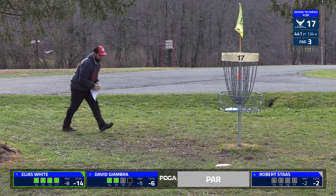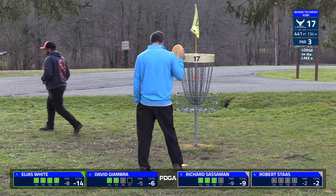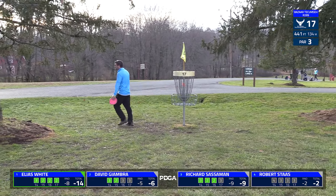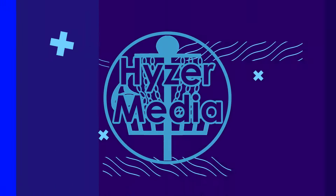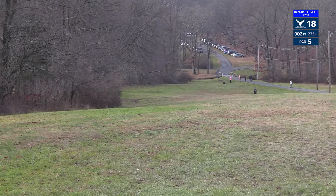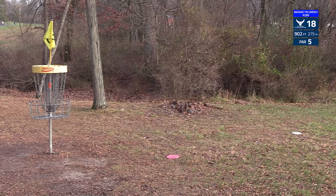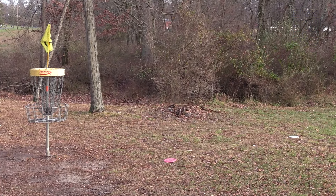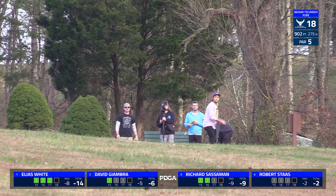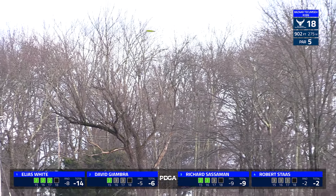Hole 18, like we said, is par five — usually playing the hardest on the course. This road behind is out of bounds all the way around, thick rough on the left, and an OB creek to contend with. It's a 902-foot par five. You have a pretty decent-sized fairway to aim for — these guys really shouldn't be flirting with OB at all, but there are some branches that kind of overhang and can cut off your shots. The trick is the approach to the basket — that is where the stream comes into play. Elias starts with a very nice drive down the fairway.